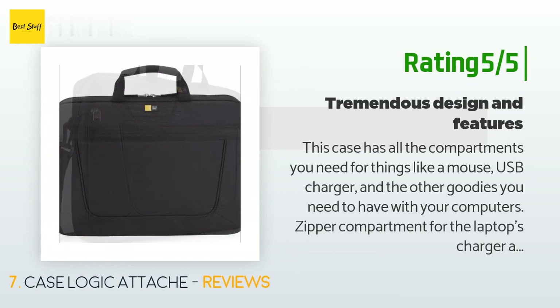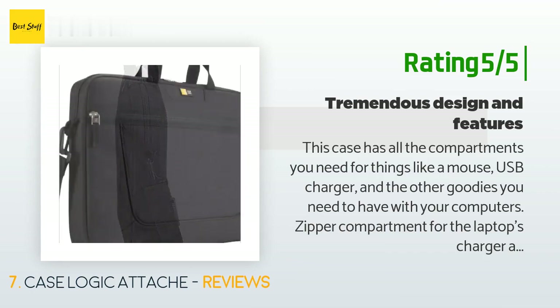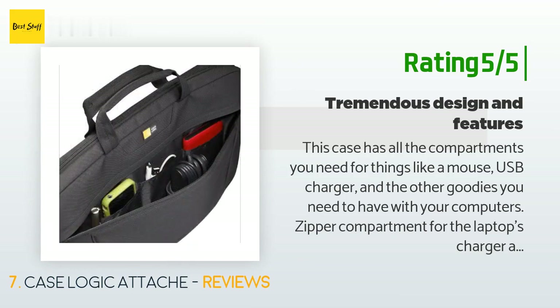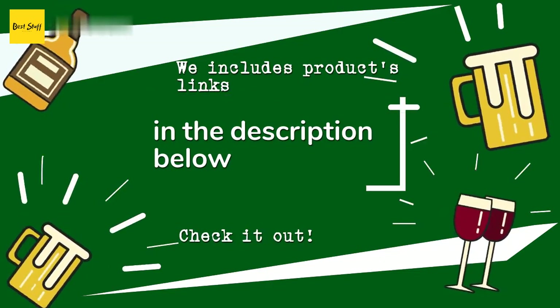Another happy customer said: This case has all the compartments you need for things like a mouse, USB charger, and other goodies. There's a zipper compartment for the laptop's charger and cord as well as other large items, and a nice padded compartment that should fit just about any computer except the most widescreen models, which might be a bit too wide. Two major bonuses: first, there's a separate padded pocket next to where the computer sits for a tablet — no problem getting my iPad in a case to fit in the pocket.